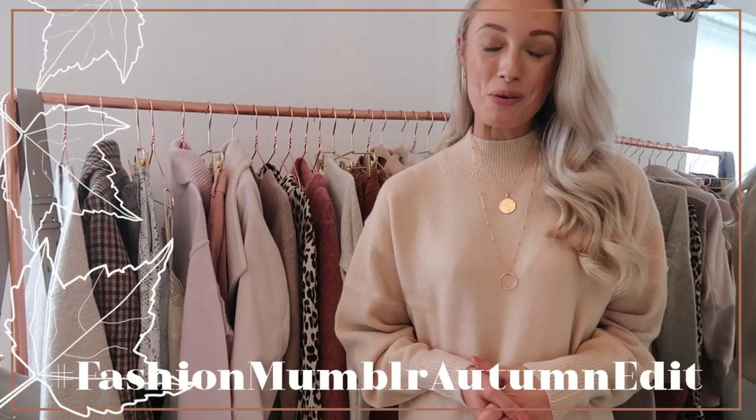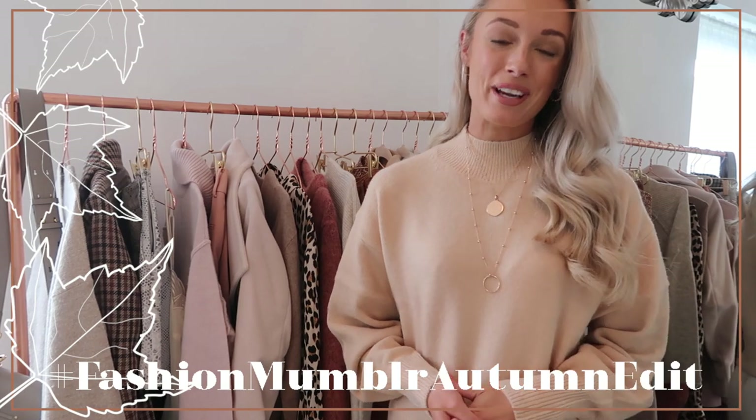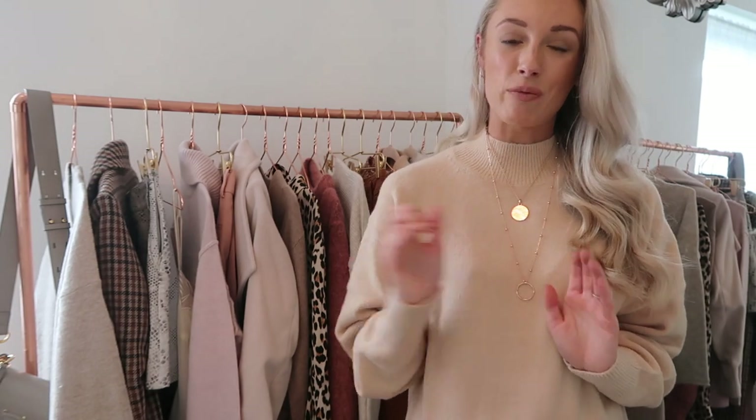Hi darlings and welcome to a new video as part of the Fashion Mumbler autumn edit. Yesterday we had autumn basics and today we have another haul, this time it is autumn investment pieces. I've been doing a little bit of shopping in a few of my favourite stores, and these are stores on the premium end of the high street, so price and quality — emphasis on the quality — is just a little bit higher than those typical high street stores.